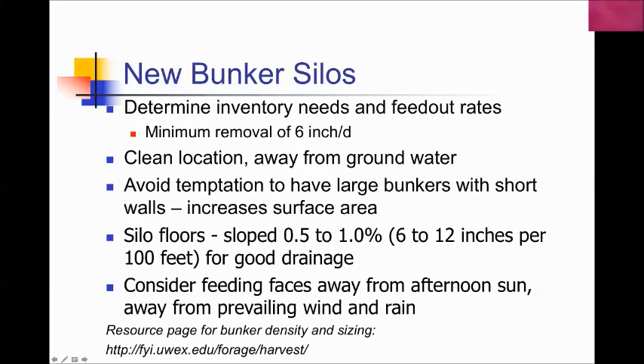Plan to have a clean location for bunker silos away from groundwater so that any leachate doesn't contaminate it, or have a buffer zone. One thing I see especially in expansion dairies is the temptation to have large silos with short walls — avoid that. This increases the surface area potentially exposed to air, and we'll see that surface areas exposed to air are something we want to stay away from, because air is the worst enemy of silage.